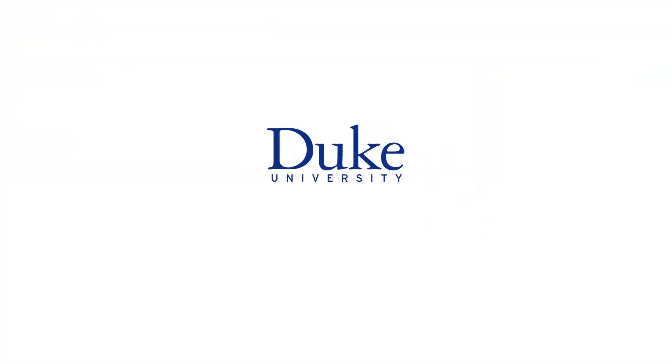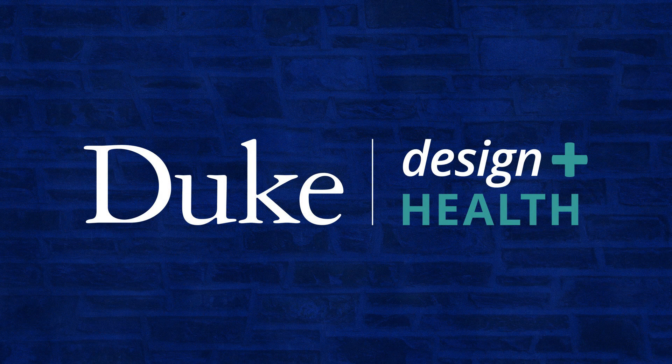This is Duke University. The mission of the Design Health Program is to deliver interdisciplinary, immersion-based education in healthcare design to students across Duke.